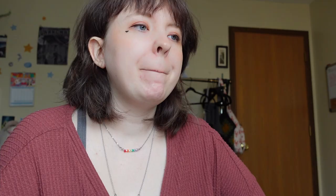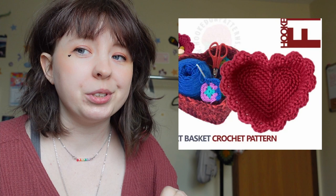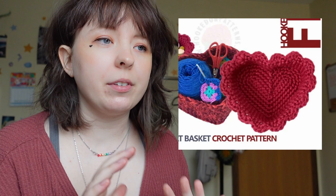Next up are the Heart Nesting Baskets by Blackstone Designs. These would be super cute if you were having a little Valentine's party or a Galentine's thing — just put them on the table with some candy in it. This next one is another crochet heart basket, also called Heart Basket Crochet Pattern, by Hooked on Patterns. It has a cute doily edge which is optional in the pattern, but you could mash the two patterns together and make multiple sizes with the little doily around them.